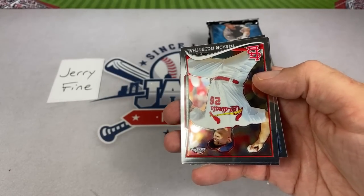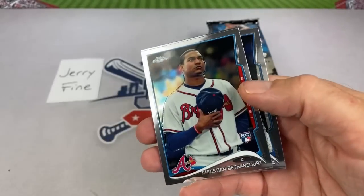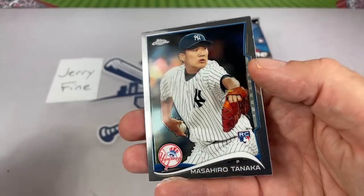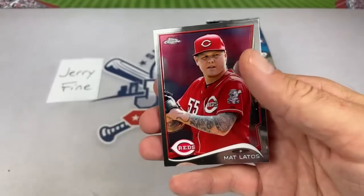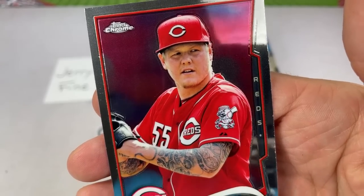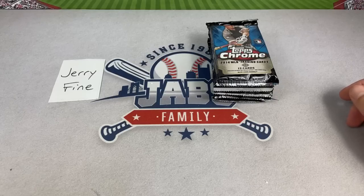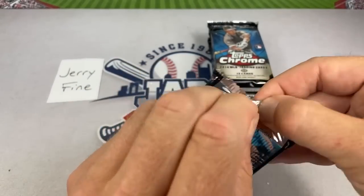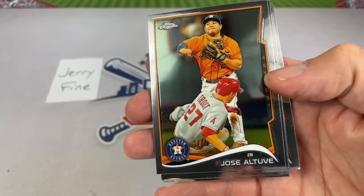Trevor Rosenthal, Christian Bethancourt, and Masahiro Tanaka — just inside my top 10 rookies. He's back in Japan now but they liked him so much they put him on the cover of the 2014 Update Jumbo boxes. Matt Latos — always a character. He once threw me a nasty knuckleball at batting practice. I wonder what he's up to now.